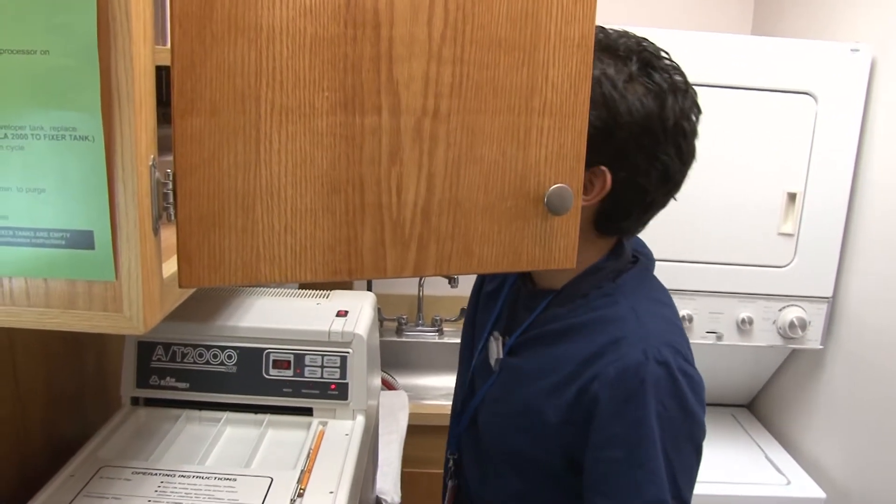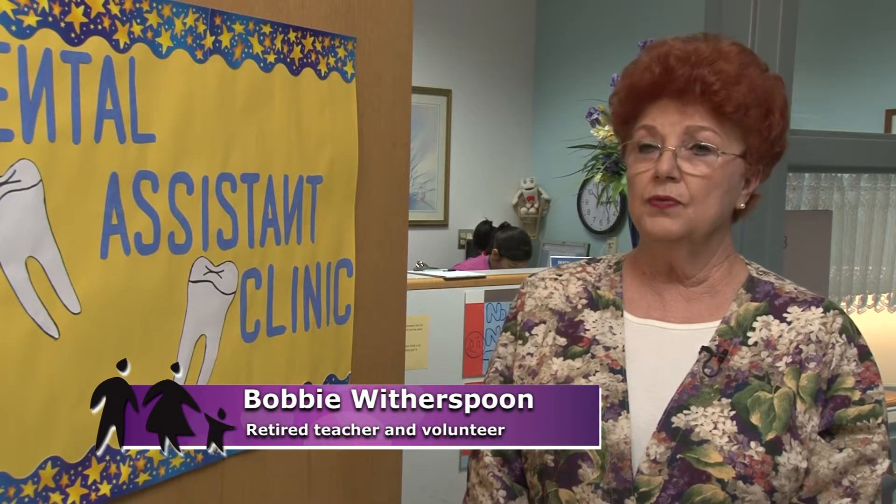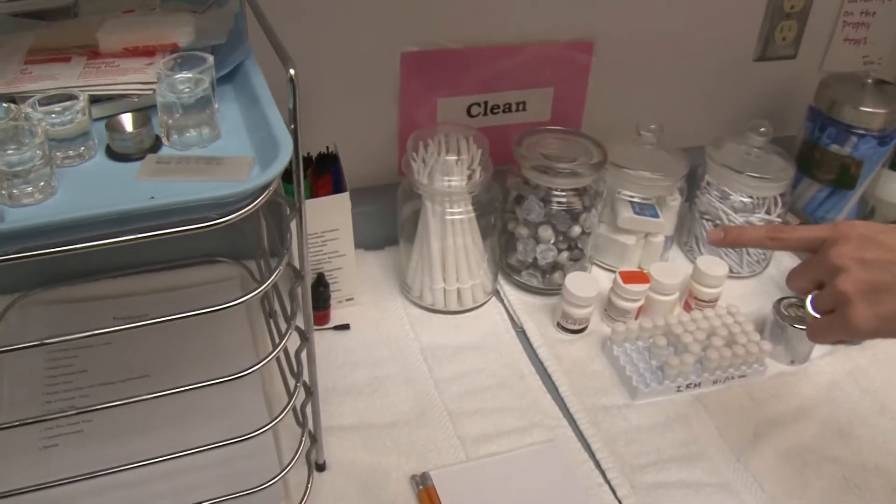Students train by doing everything that a dental assistant would do in a professional dentist's office. They assist the doctor with any procedure that is necessary. We do everything except orthodontic work here — composites, sealants, extractions, stainless steel crowns, x-rays, cleanings, everything.